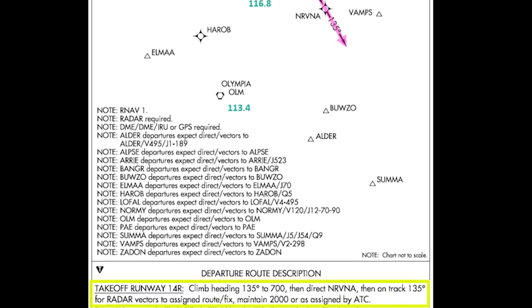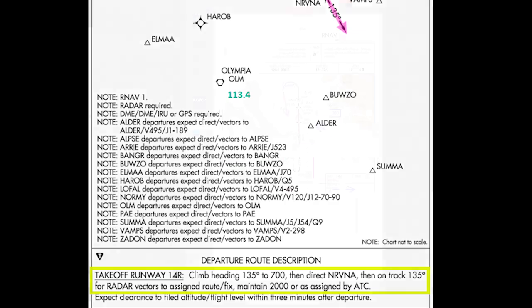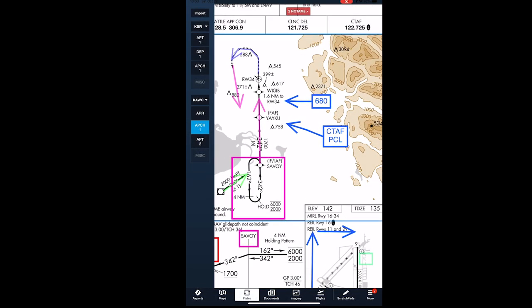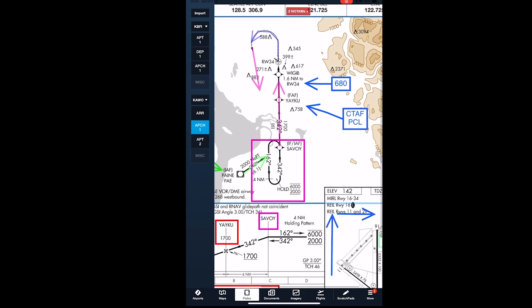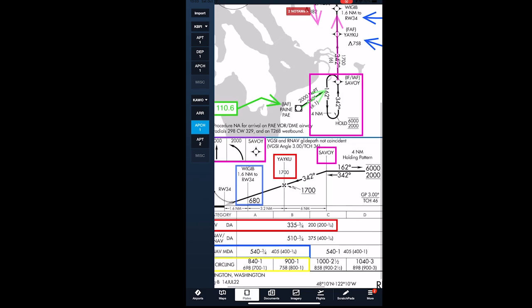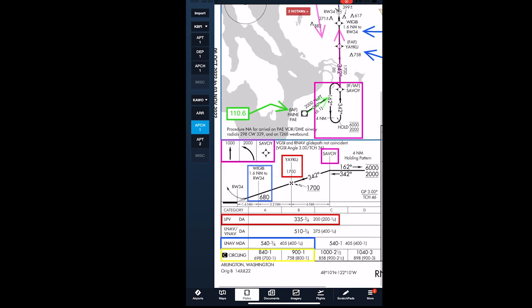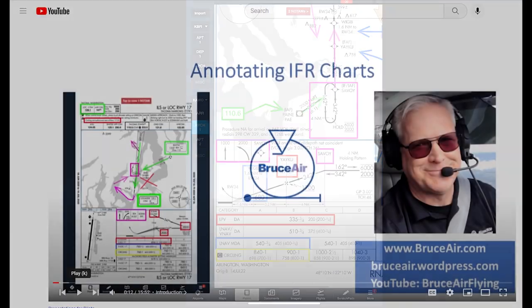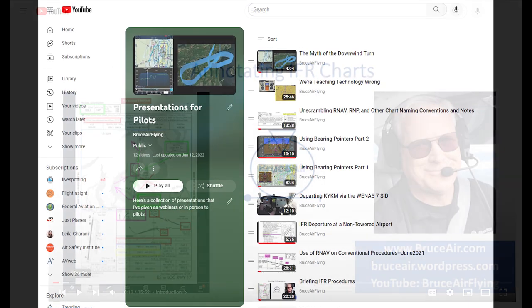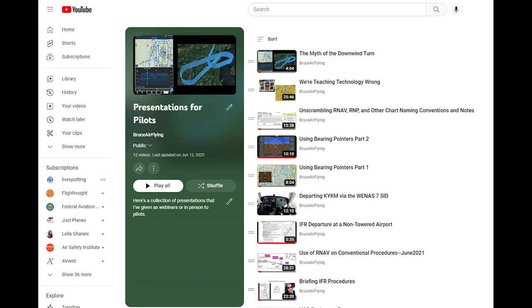During pre-flight planning, I also annotate charts. Marking up a chart makes me slow down and carefully review important details about a procedure. The colors note critical altitudes, distinguish between different minimums, and help me develop a plan for how I'll use various navigation sources as I fly. You can find a detailed presentation about my system for annotating charts in the Presentations for Pilots playlist at my YouTube channel.